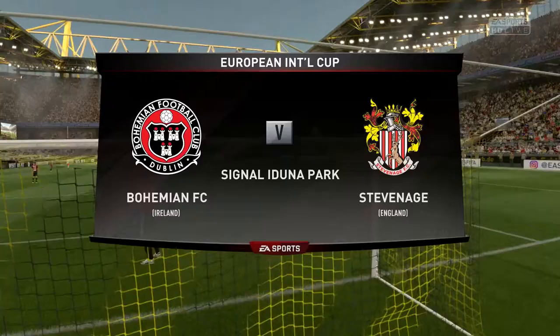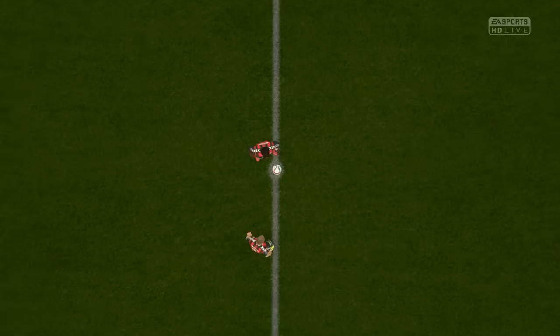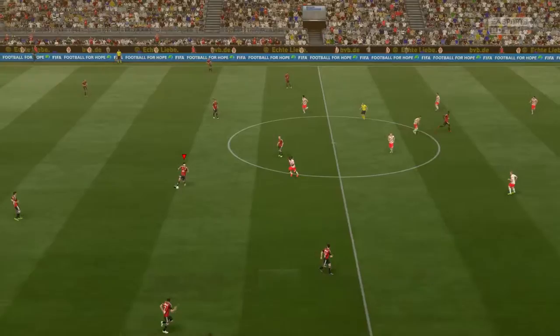Welcome to the start of the European International Cup, the first group stage game of this preseason tournament. Yeah, these tournaments are much more of a big deal these days and the fans certainly play a bigger part. It's Bohemians playing today against Stevenich.